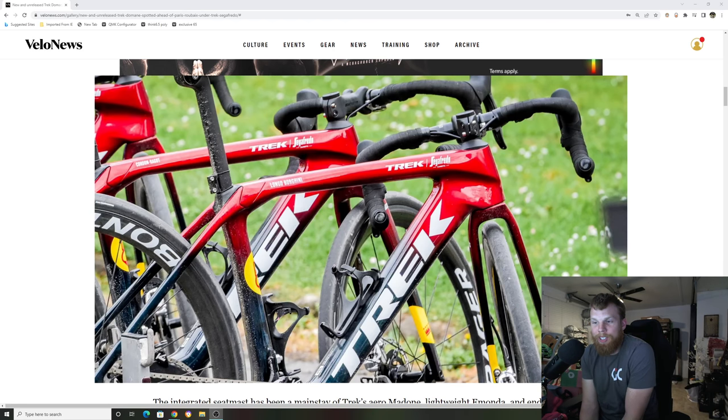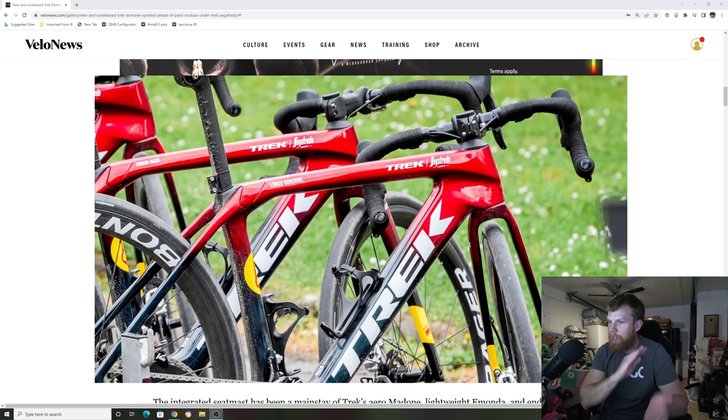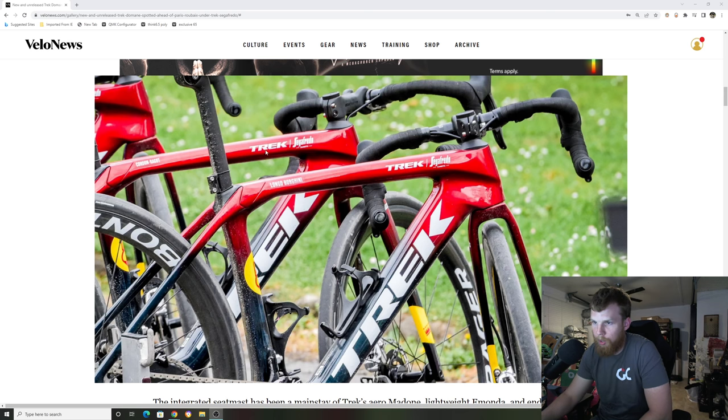It's getting to that time of year where we're starting to see new spy photos of new products out there — by bikes. In today's video, we're talking about the brand new 2023 Trek Domane, unreleased yet from Trek specifically, but there's an article today by Velo News that they put out there where they seen some pros riding what looks to be the new 2023 Trek Domane.